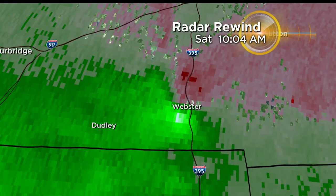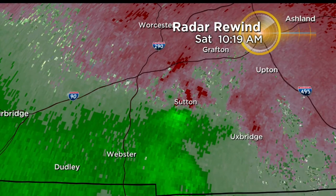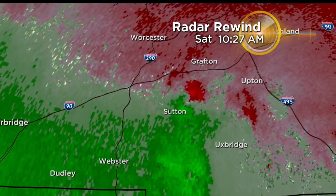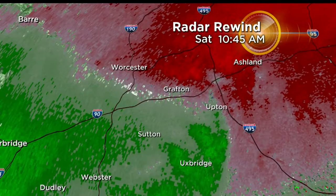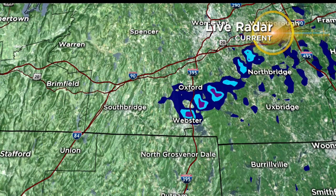Some of the tightest rotation was right over Webster. You can see that green, which is strong winds heading off toward the south and east, and then you have those reds, which are strong winds heading off to the north and west. And so we have that rotation on radar. It moved over towards Sutton with the rotation starting to weaken at that point, and then fell apart as it moved up toward the Grafton area, moving off toward the north and east. We can see that rotation on radar as well.